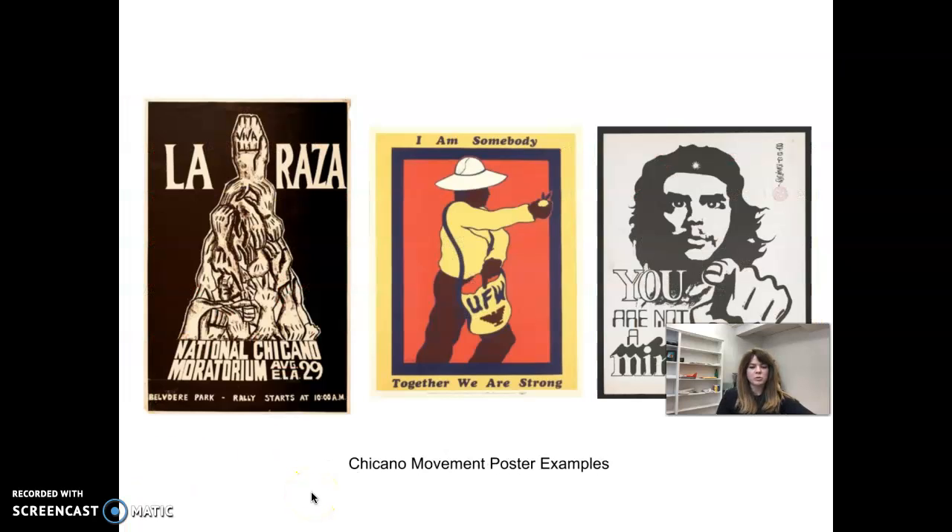Here are the Chicano movement poster examples. Basically Mexican-Americans wanted better civil rights in the 60s and 70s, around the same time as the Black Panther Party. This one in the middle says 'I am somebody, together we are strong,' done mainly in primary colors. I think this might be Che Guevara, who was popular in Latin America. Another says 'you are not a minority,' and then there's actually a poster advertising a rally that starts at 10 a.m.